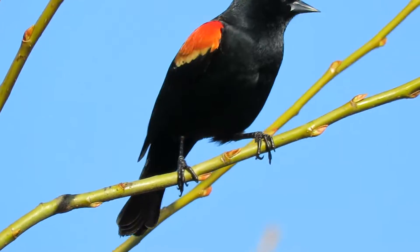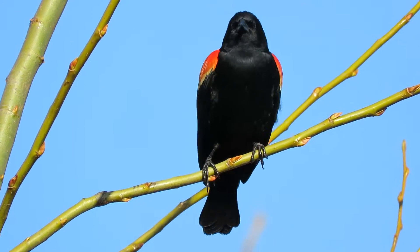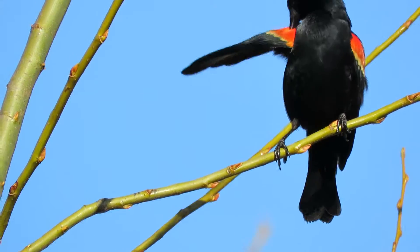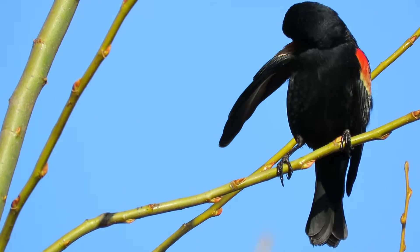He's showing his stuff. Look at this guy. Absolutely beautiful. There's our Red Wing. He's singing now, showing off his stuff. Look at his beautiful shoulders all preened up.